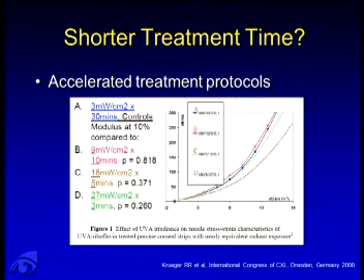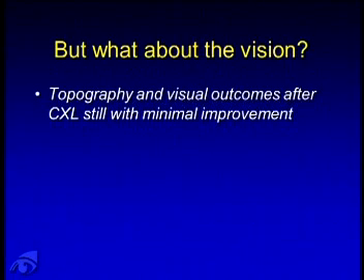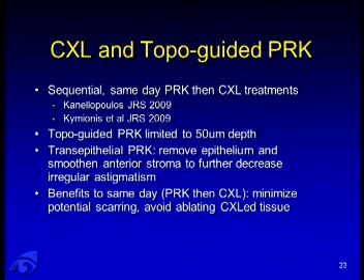What about shorter treatment time? The current protocol takes 30 minutes, which is a long time in clinic. If we can accelerate the treatment protocol by increasing the irradiance and shortening treatment time, that may be a better option. After crosslinking, patients may still report suboptimal vision. So groups have looked at sequential same-day topo-guided PRK followed by crosslinking, limiting ablation to about 50 micron depth — not achieving emmetropia but smoothening the surface. Some advocate transepithelial PRK to remove the epithelium and smooth the anterior stroma, further decreasing irregular astigmatism. The benefits of same-day treatment include minimizing potential scarring and avoiding ablating crosslinked tissue.